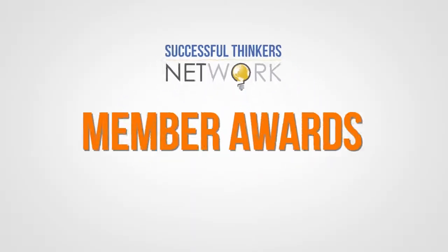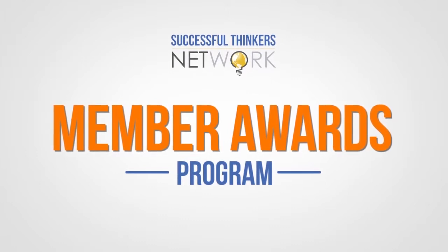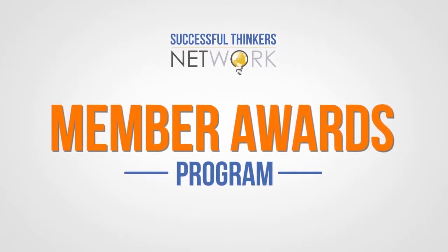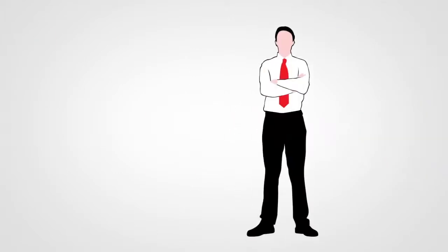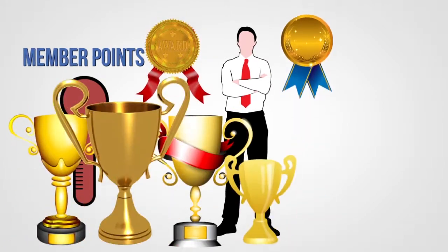The Successful Thinkers Network Member Awards Program is an innovative way to recognize and reward those who are contributing to an organization run by members of the business community. When you do something that helps this community, you earn member award points. And the more points you earn, the more points you are rewarded.